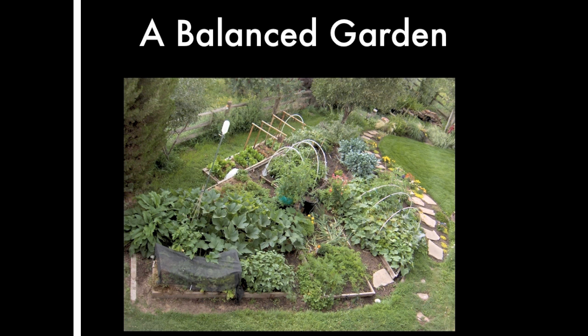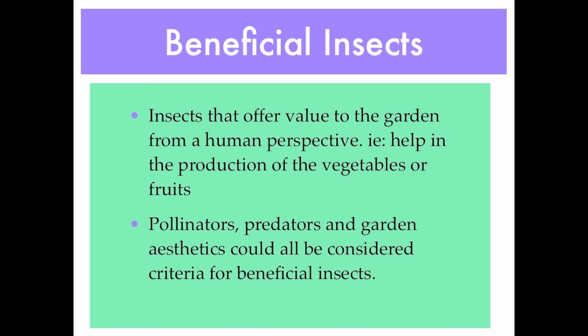Here you can see a balanced garden — a mix of not only vegetables but flowers throughout. Beneficial insects are those that offer value to the garden from a human perspective. They help in the production of vegetables or fruits. Pollinators, predators, and garden aesthetics could all be considered criteria for beneficial insects.